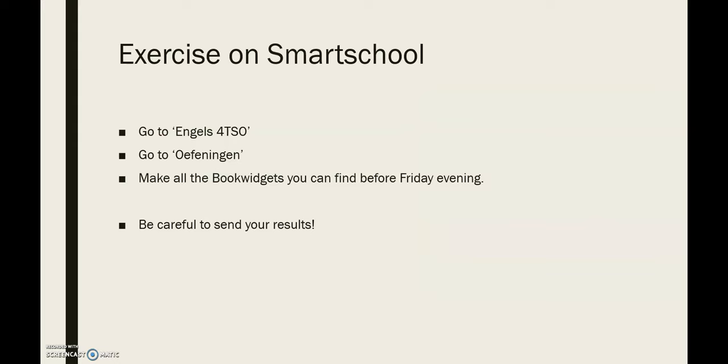Now there are absolutely some exercises you need to make on Smart School, and this time it will be book widgets. You can find them in the binder English — Engels vier DSO. Click further along to the button 'Oefeningen' and then you can find the book widgets. You need to make them before Friday evening. Take care to send your results as well — you will be marked, so you get marks for those book widgets. If you don't send your results, we see nothing and it's a zero. Most importantly, study your irregular verbs before you try to fill in the book widgets, because you only get one go.